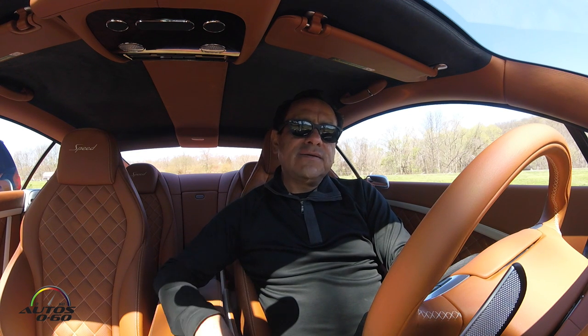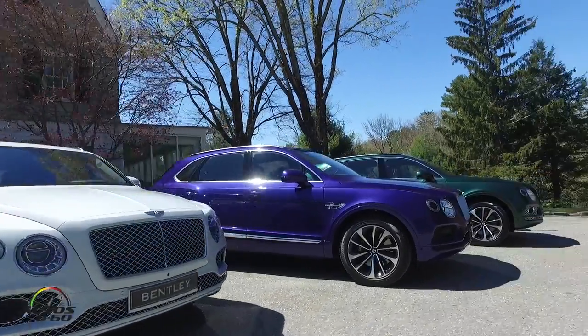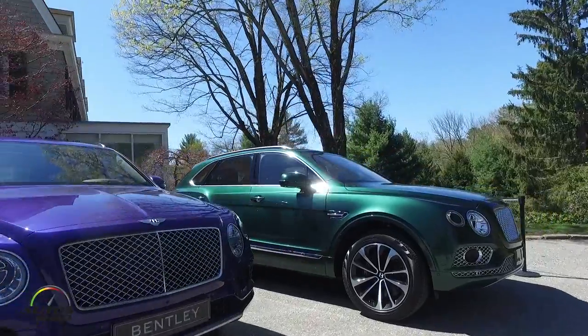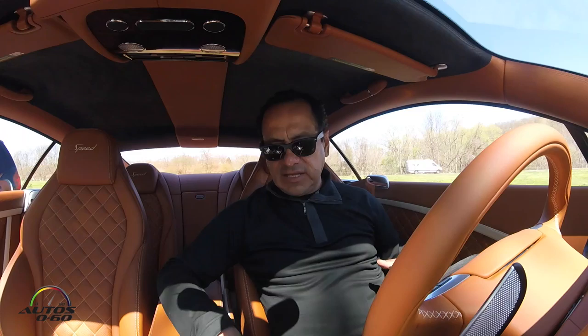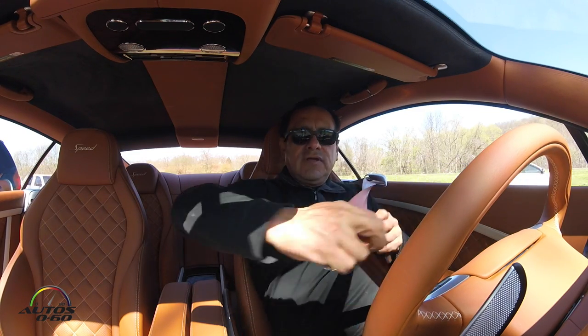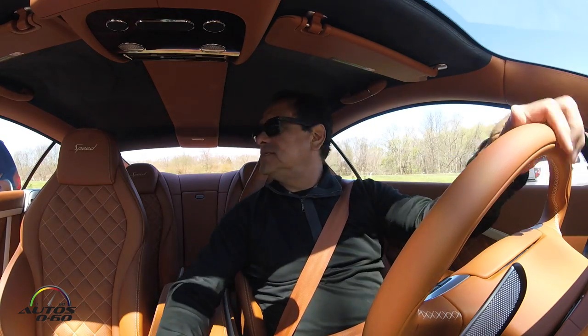Y vamos a manejar además de este Bentley Continental, la nueva Bentley Bentayga, la SUV de super lujo que Bentley afirma que por ahora es la más lujosa y la más poderosa del mundo. Así que vamos a seguir el camino aquí entre Nueva York y Connecticut en nuestra experiencia con Bentley en el Continental GT Speed.